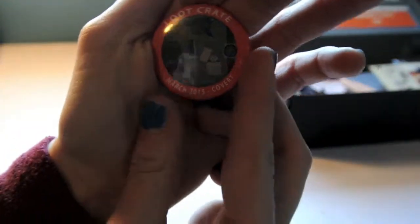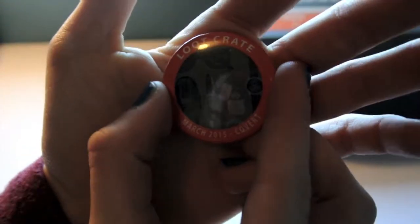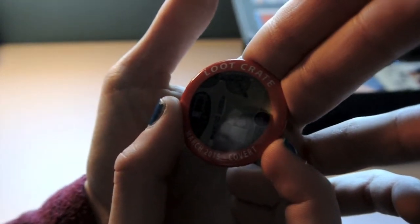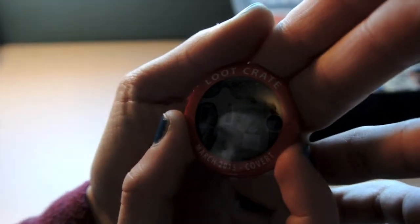Up next we have the pin. It's covert — that's what it is. And it's a bunch of spy stuff: it's got sunglasses, a pen, a shoe, sunglasses, and a lighter. This is going on my bag.